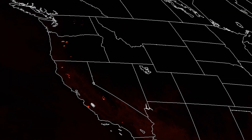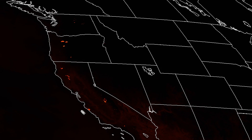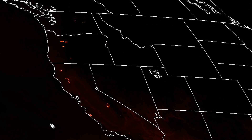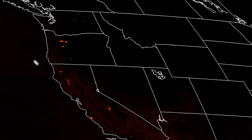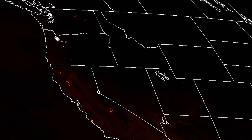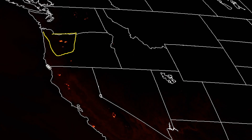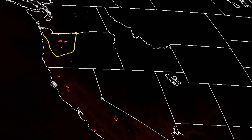Hey there! It's the 8th of September 2020 and we're focusing on the US again because the fires are continuing to burn. Particularly in this video we're going to focus on Oregon because these fires look particularly serious, rapidly spreading towards the west.